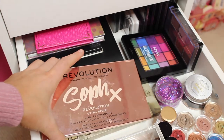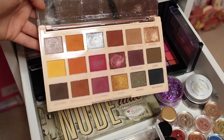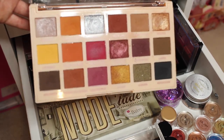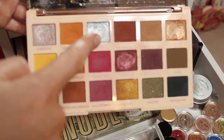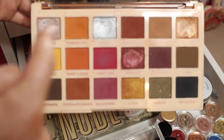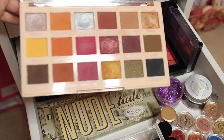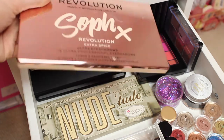I have my gorgeous Revolution Soft X Extra Spice palette. I've had this for probably two years now and I used to use it all the time, but because I've got a load of other eyeshadow palettes I don't use it as much — but I still love it. I've got lots of lovely shades: a shimmer, yellows, browns, oranges, a silver shade which I used to use all the time, and pink and purple. I used all of the shimmers a lot. The palette has a mirror in it and the packaging is lovely, though it's really dirty. I love this palette.